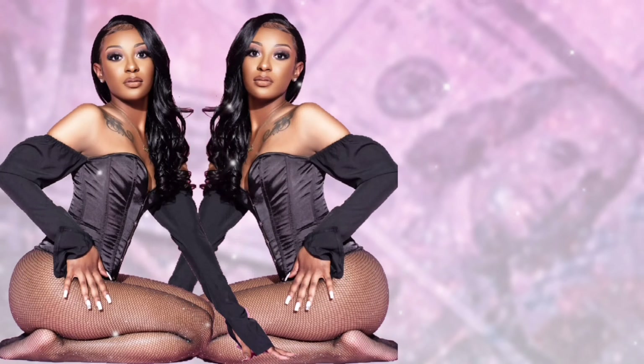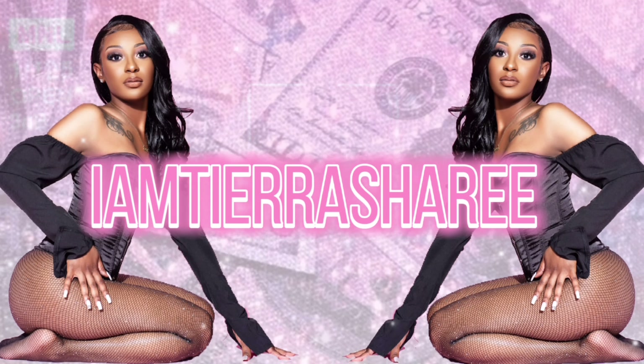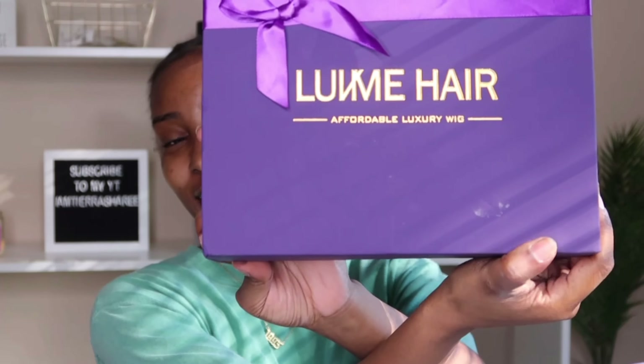It's the color for me y'all, the headband wig in this video is so freaking cute. What's up y'all, welcome back to my channel. As y'all can tell by the title, today's video is going to be another hair video, and today we're going to be working with Love Me Hair.